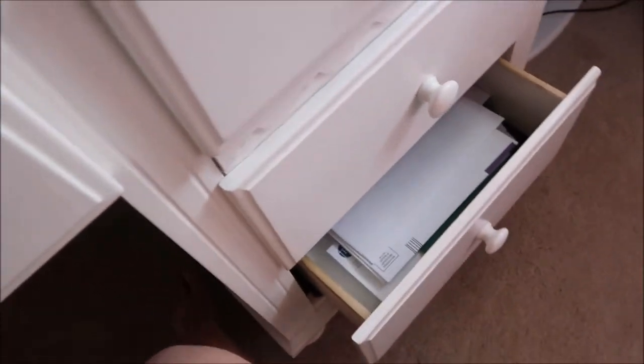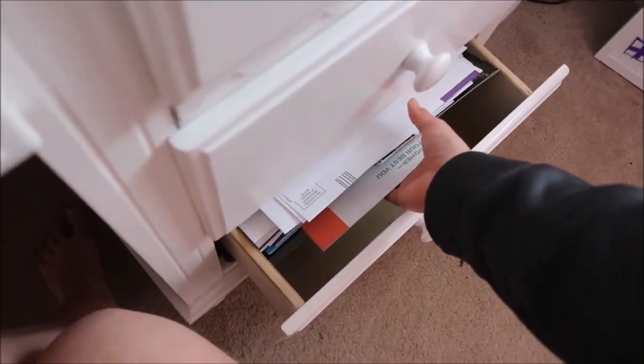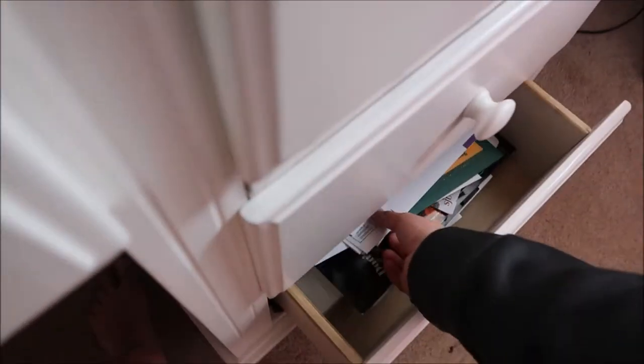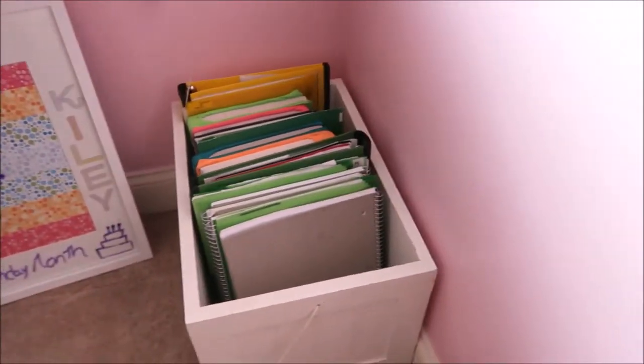This bottom drawer is kind of like my trash drawer — it's not really trash. It's all just college mail. When you're in your sophomore or junior year of school, you get letters upon letters if you take any of the tests like PSATs or SATs, saying 'come to my school, here's some information.' So they all just end up in there.